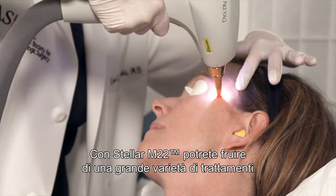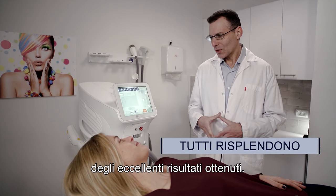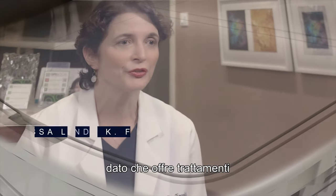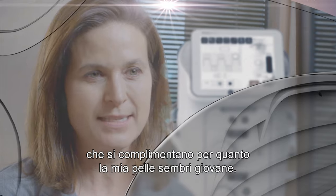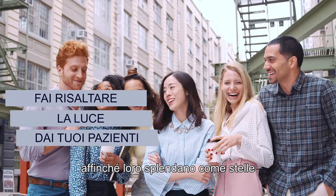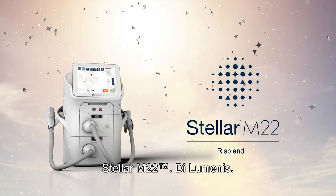With Stellar M22, you benefit from the diversity of treatments by expanding your patient base, and your patients benefit from excellent outcomes. It's a win-win. The M22 was amazing to grow my patient base because it offered treatment for so many conditions, especially with people complimenting how youthful my skin looked. Bring out your patient's inner glow so they can shine like a star and you can outshine the competition. Stellar M22 by Luminate.